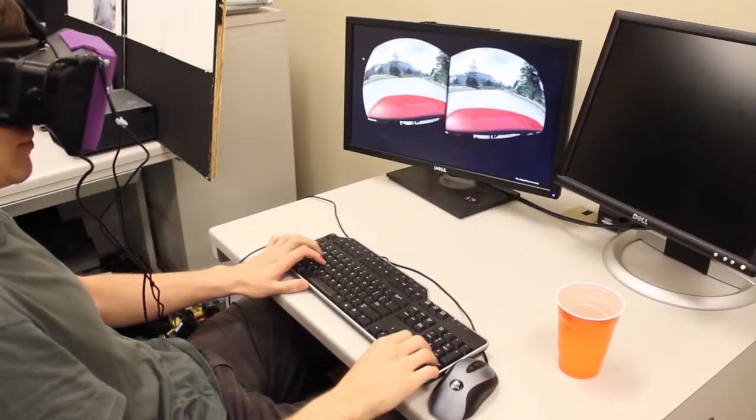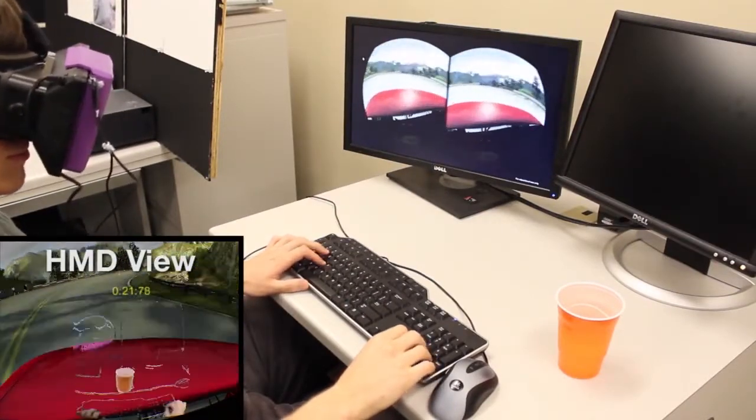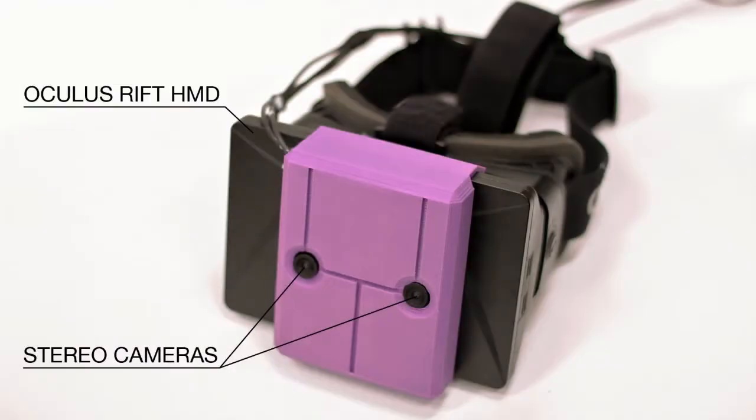In this video, we show a proof-of-concept system that allows users to simultaneously enjoy their VR experiences while seeing parts of the physical environment. Our system is comprised of an Oculus Rift HMD and a stereo camera mount made from inexpensive webcams and 3D printed parts.